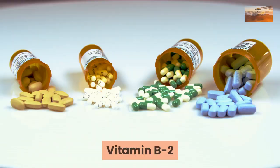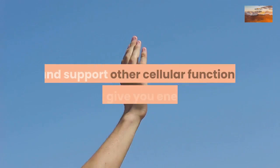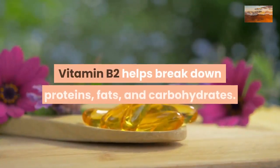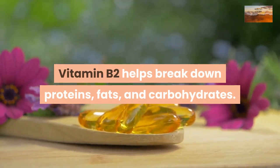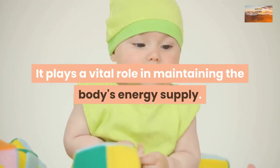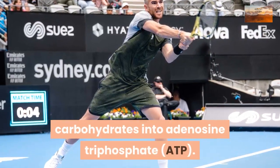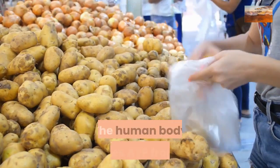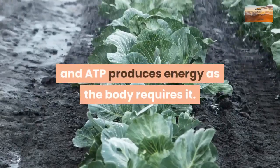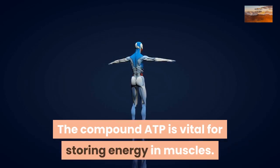Vitamin B2 and the other B vitamins help your body build red blood cells and support other cellular functions that give you energy. Vitamin B2 helps break down proteins, fats, and carbohydrates, and plays a vital role in maintaining the body's energy supply. Riboflavin helps convert carbohydrates into adenosine triphosphate (ATP), which the body produces from food. ATP produces energy as the body requires it and is vital for storing energy in muscles.